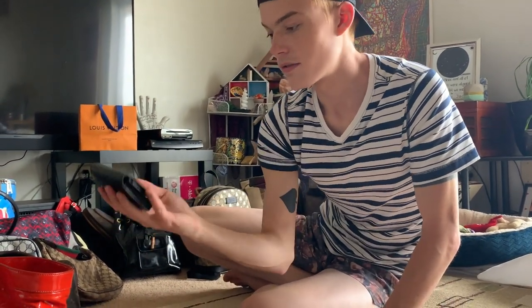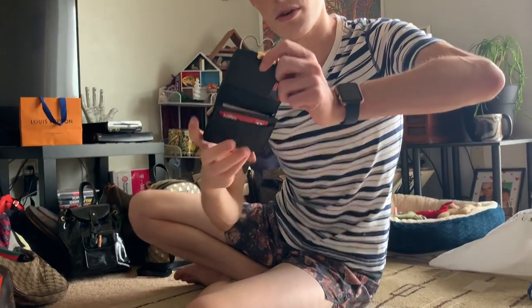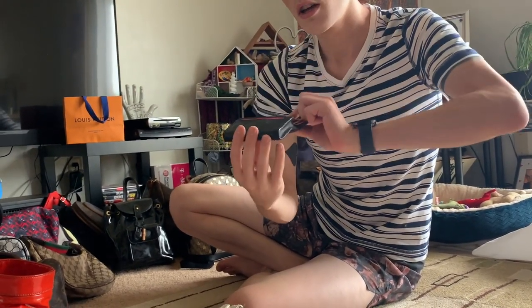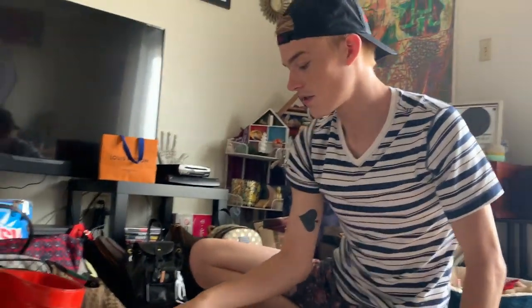I just got this recently — it was five or six dollars at a Plato's Closet. Cheap. Burberry — the snap is broken off but I don't care, I love this. My mom found it, let me buy it, so I'm keeping that.